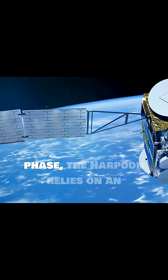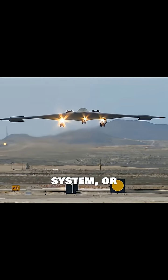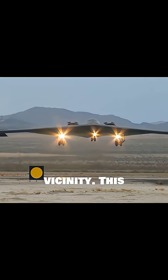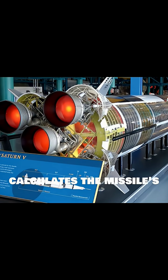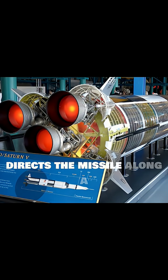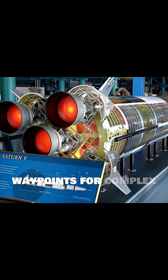During its mid-course phase, the Harpoon relies on an Inertial Navigation System, or INS, to guide it towards the target's general vicinity. This system continuously calculates the missile's position, velocity, and attitude. It directs the missile along a pre-programmed flight path, often incorporating waypoints for complex engagements.